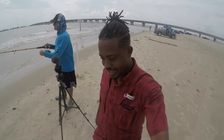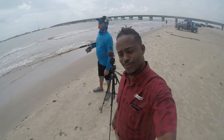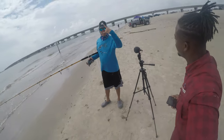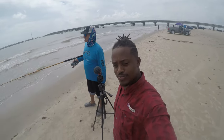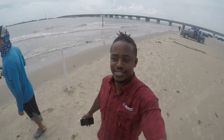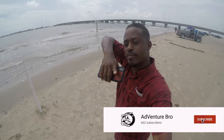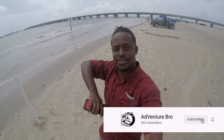We are headed out of here. Thanks to Jeff — Jeff with Third Coast Fishing. Adventure bro, we are signing out and this has been the Adventure Bro Show. Be sure to like, share, comment, smash the subscribe button, and we'll see you on the next adventure.